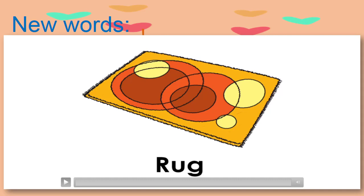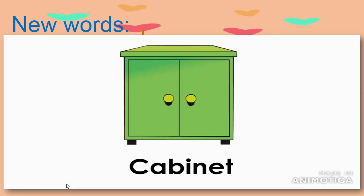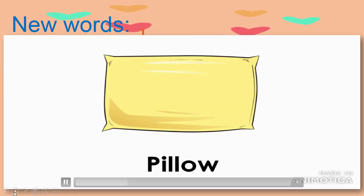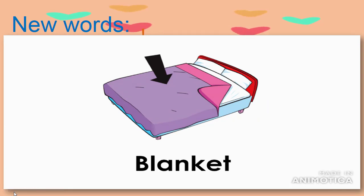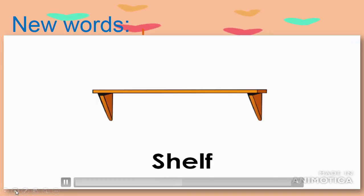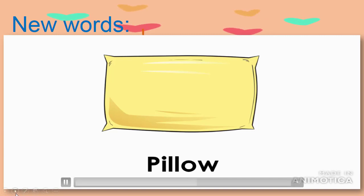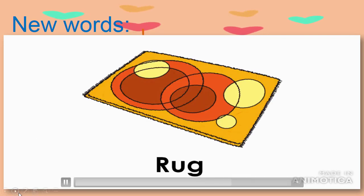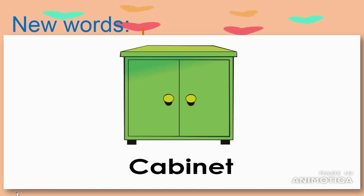And now we have some new words. You have to look, listen, and repeat. Are you ready? Okay — rug, cabinet, shelf, pillow, blanket.